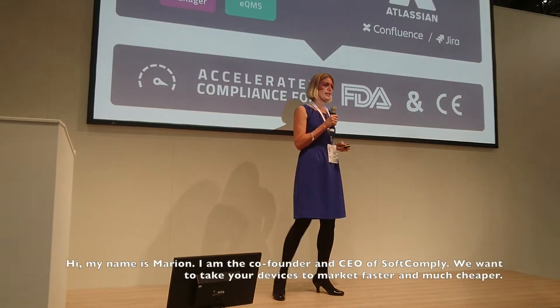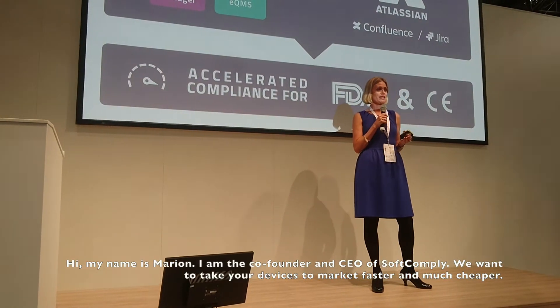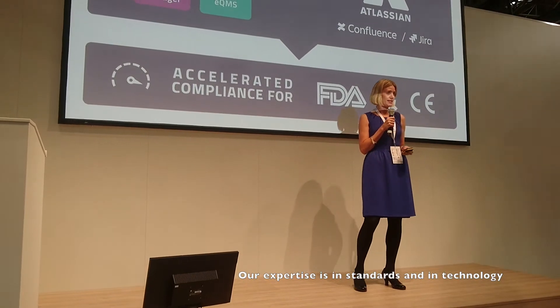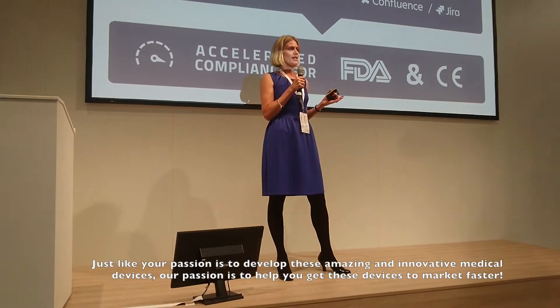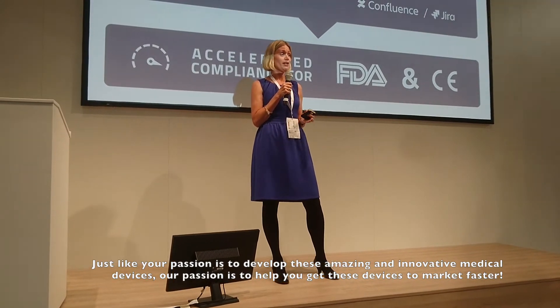My name is Marian and I'm from SoftCompliant. We want to take your devices to market faster and much cheaper. Our expertise is in standards and in technology. Just like your passion is to create these amazing medical devices, our passion is to get your devices to market faster and cheaper.